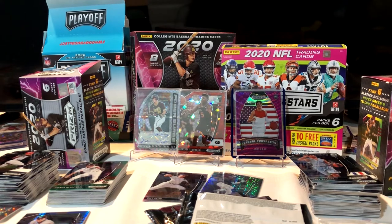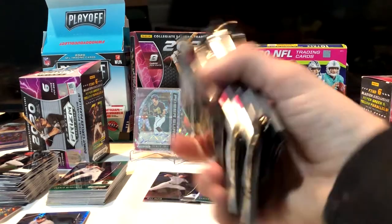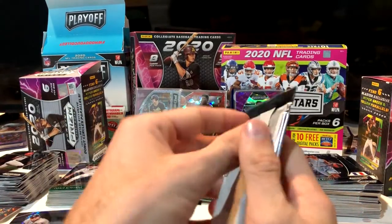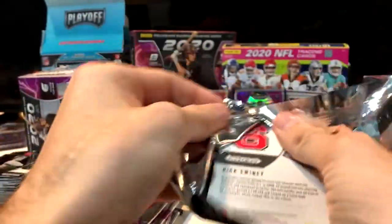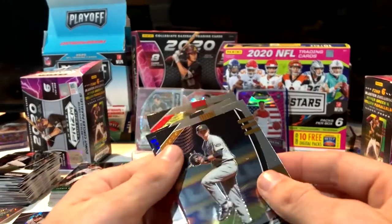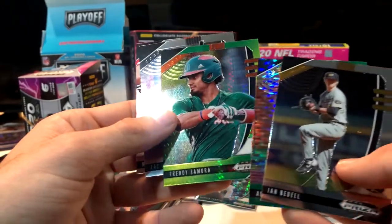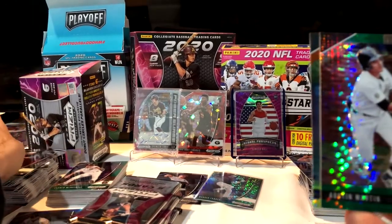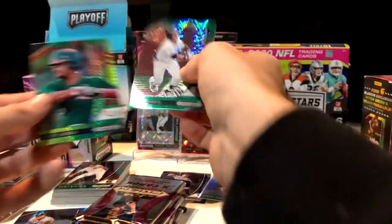Sometimes these ten-dollar cello packs are better than the blasters in my opinion. I don't think blasters for anything are really that good — I like testing them out, but yeah. Green Austin Martin, Freddy Zamora, Zach Veen base. Pretty generous on the Austin Martins in these blasters — not a bad guy to get at all.